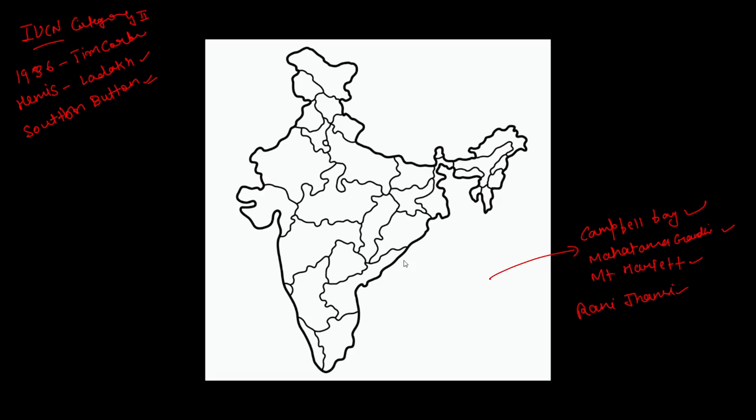In Andhra Pradesh, Papikonda National Park is a bird and biodiversity area. Then there is Rajiv Gandhi National Park, also called Rameshwaram National Park, located to the north of the Penna River, and flowing down below the Penna River.